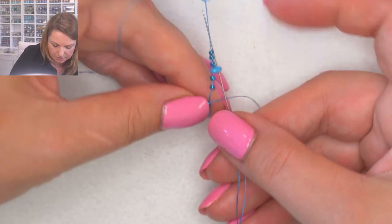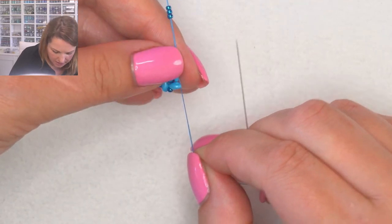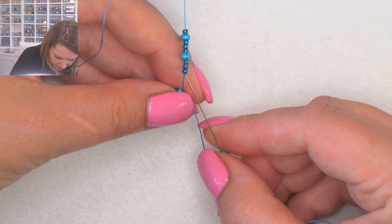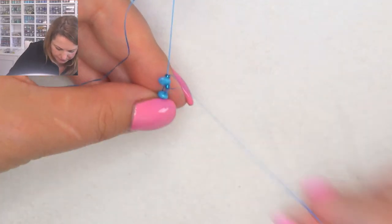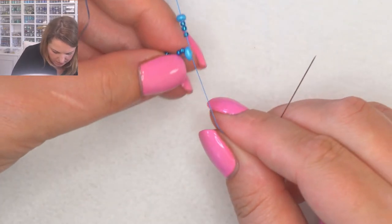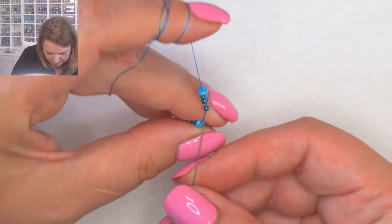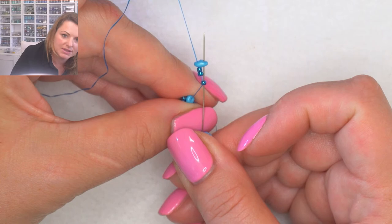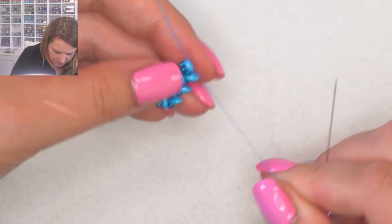Without picking up any beads, go through the free hole on the next super duo on your tail and pull up. You can see it's already starting to form the pattern - the super duos are sitting at 90-degree angles. Pick up one seed bead, one super duo, go through the next seed bead on the tail end. Then without picking up any beads go through the next super duo, through the next seed beads, miss two seed beads, and go through the other hole on the super duo. Pull up nice and tight.